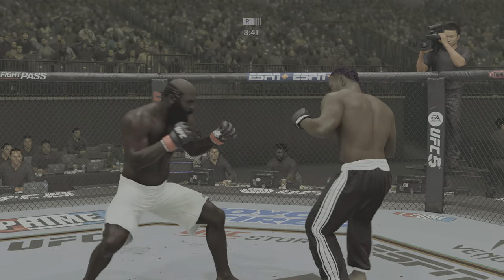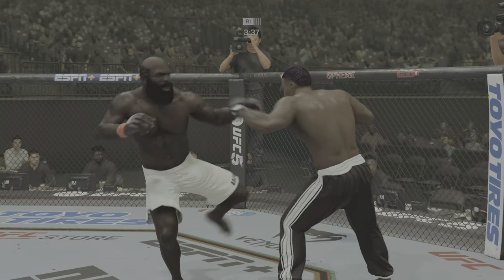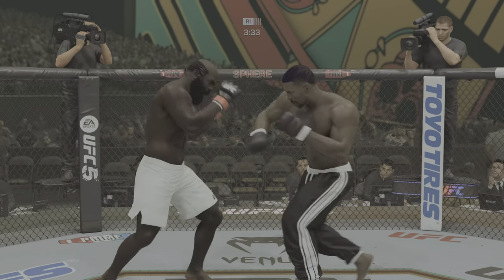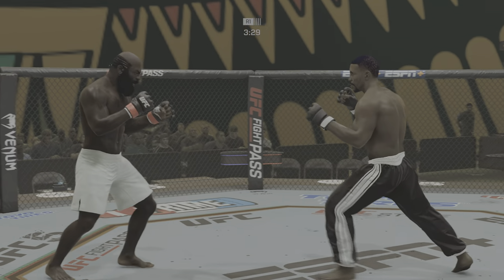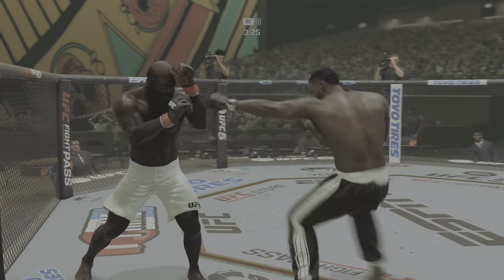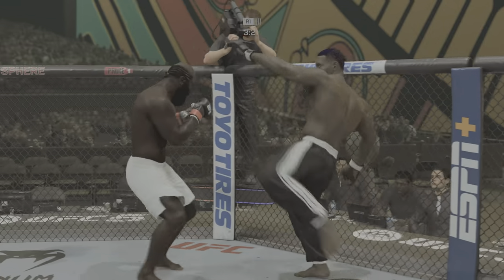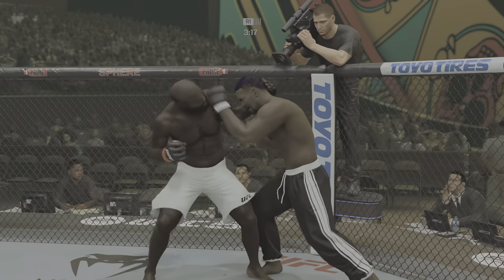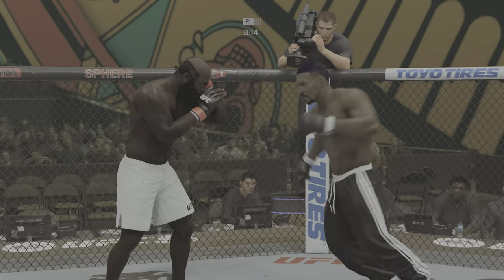Just missed with the elbow there. Nice jab. Big shots being landed on both sides. A cut has been opened around that eye area. He's taking shots over and over again to that area and now he's dealing with a cut. Well, we'll see if he can turn this defense into offense, but he's doing a great job blocking shots here tonight — not taking much damage.